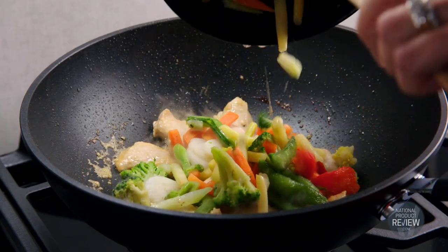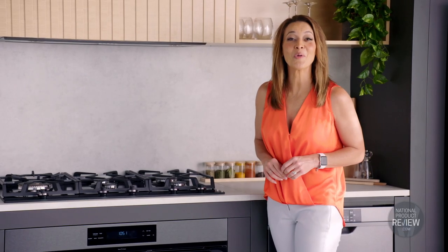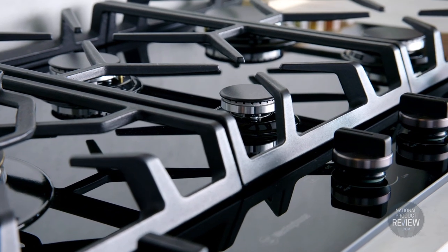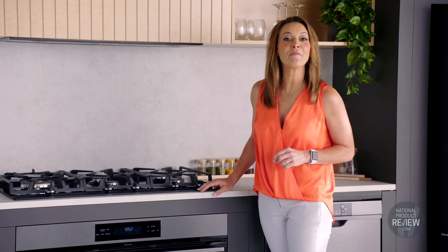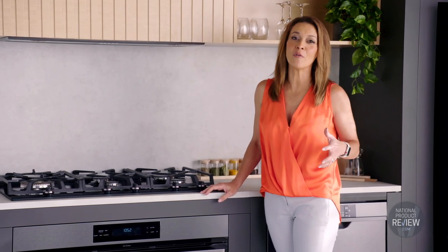You'll create a real stir with the high powered intense heat wok burner, which will put tasty stir fries and other dishes on the table in just a flash — great if you have a horde of hungry teenagers. Cast iron trivets keep pots stable, plus there's the family safe flame failure feature, which will detect an extinguished flame and then shut off the gas supply.